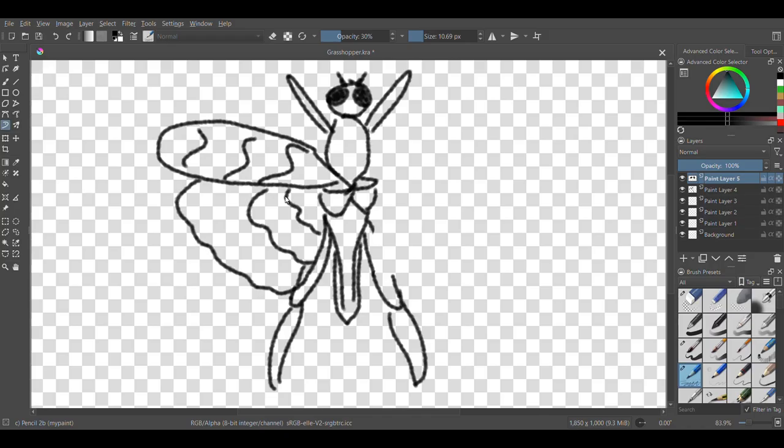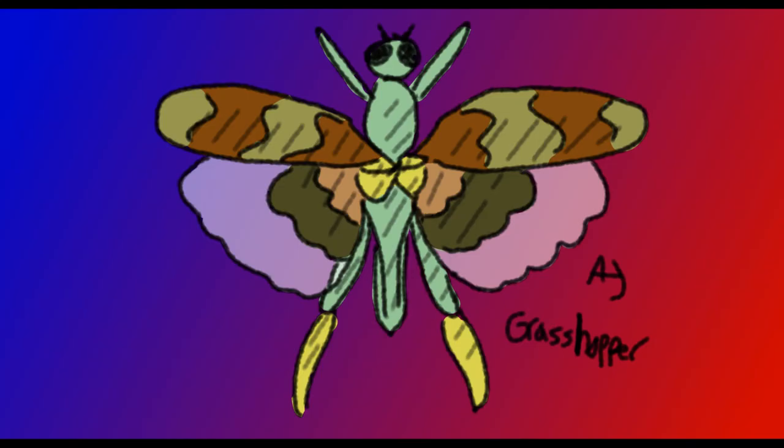Now, Orthoptera, which is grasshoppers and crickets. Their forewings are leathery, so they won't be see-through like many of our other wings. Sometimes their hindwings are also opaque or partly opaque. Grasshopper wings are surprisingly colorful, so mine are kinda boring, but you can have fun with whatever colors you want.